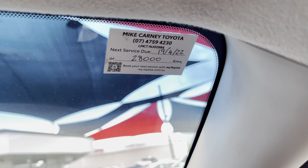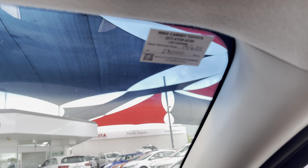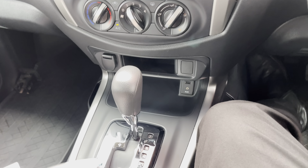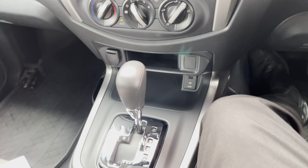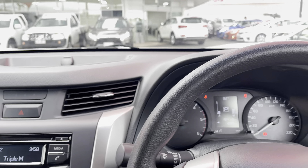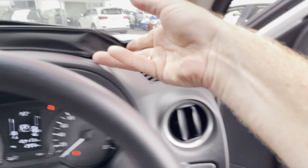It says here the last service was done through Mike Carney Toyota, but it looks like they haven't stamped the book. It would have only been due for one service as they're every 15,000 kilometers, so I'll just have to confirm the service history and come back to you on that. The car was a government vehicle — owned by the Department of Housing.